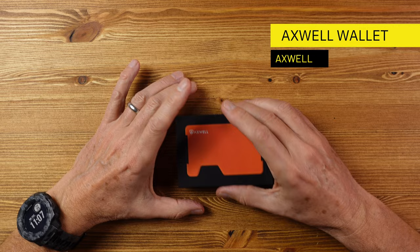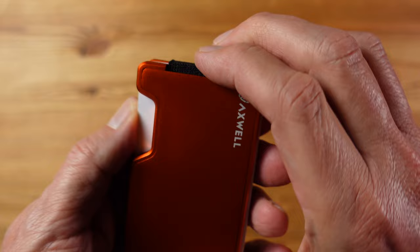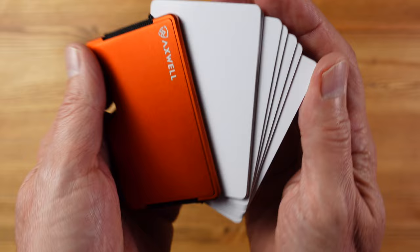Next up we have some minimalist wallets from a company called Axwell out of the US. These have a very similar form factor to the well-known Ridge wallets but at slightly lower prices and with some unique features. This can hold a maximum of 12 cards with ease — I've got eight here and they literally just slide in, but there's plenty of room for more. There's a large indent here that allows you to push out the cards and fan them out so you can select the one you want.